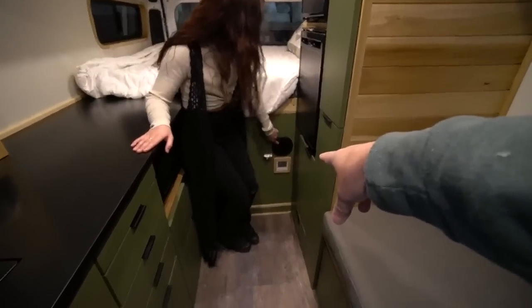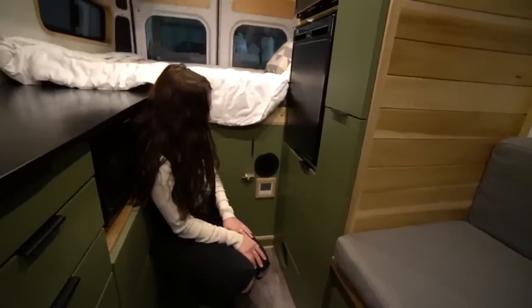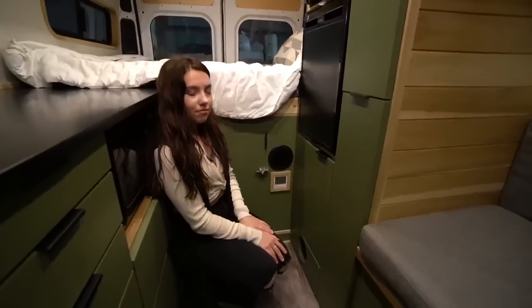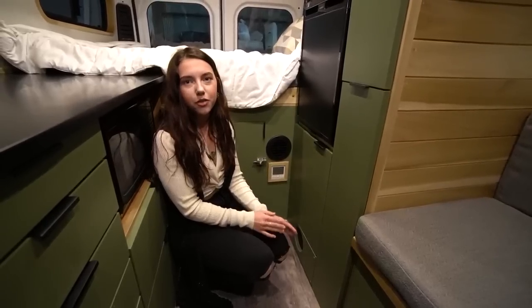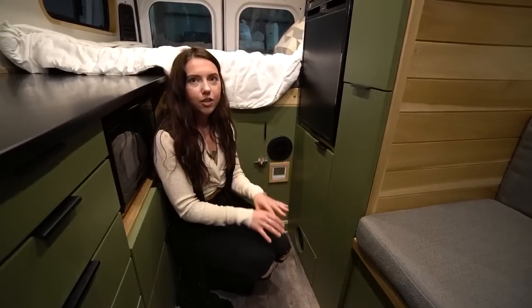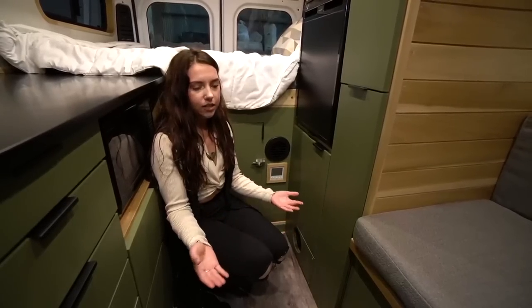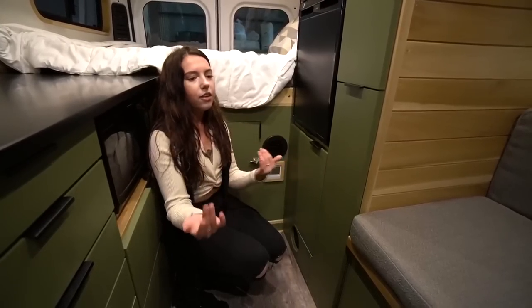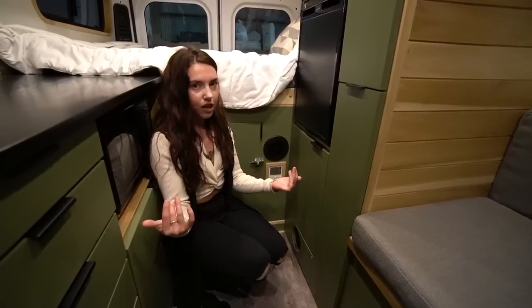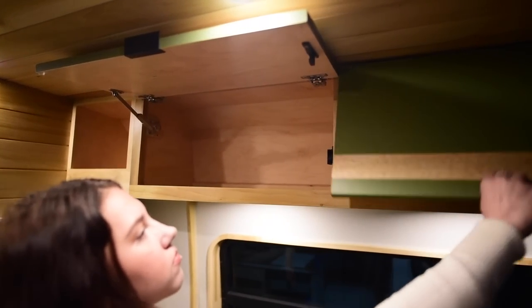Moving from the heating to the Cruise and Comfort AC unit - you can see the heater vent right here. This client went with the Siesta heating system plus the Cruise and Comfort AC. Since this will be her full-time home, she wanted the option for both heating and air conditioning, neither of which needs to run all the time.